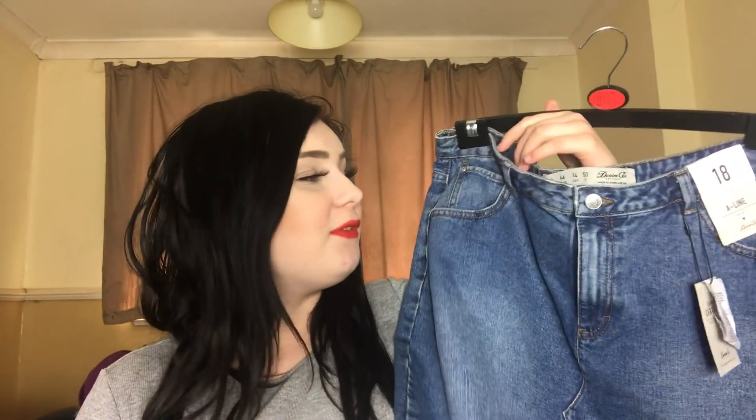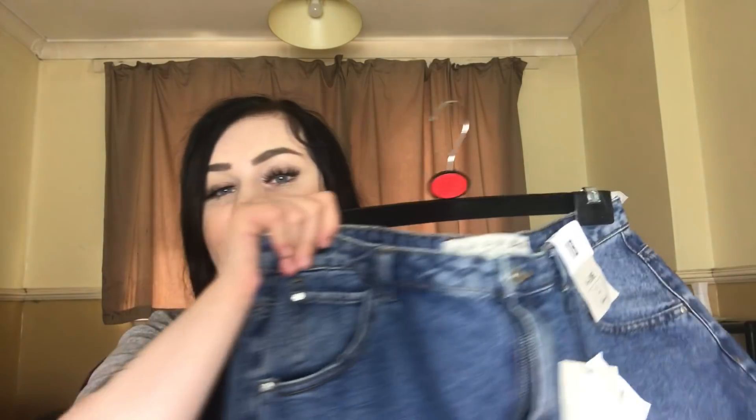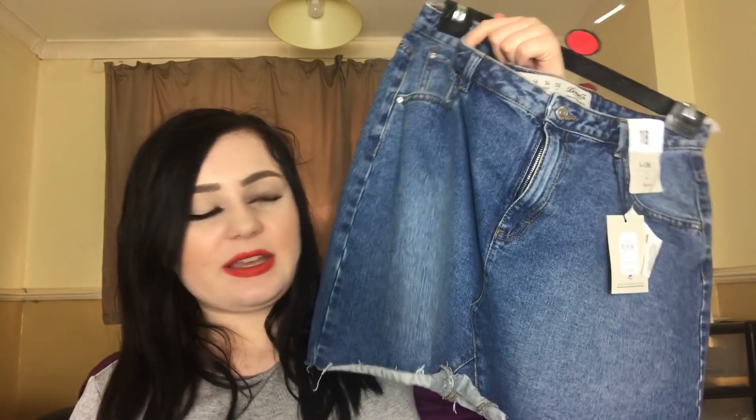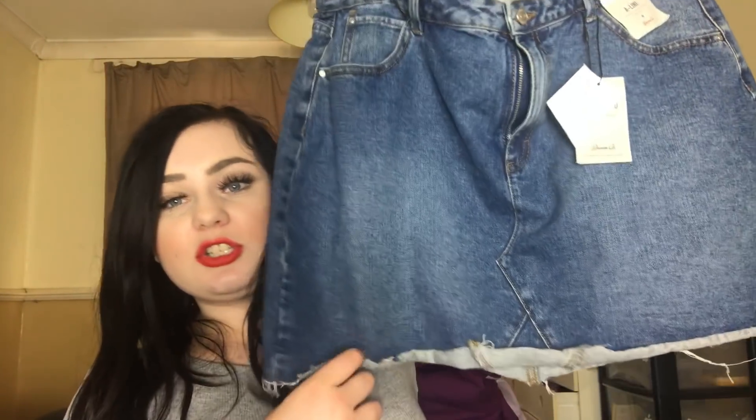I got a size 18 skirt. In the bottom half I am a 12 or 14, but this is an 18 — I think I wanted to get a 14 in this. It's only £8, so I'm not really going to complain. If it is too big on me, I can always wear a belt with it or something. It's just a very basic A-line skirt. I'm hoping it'll be fine, and the bottoms are kind of distressed which I like the look of.